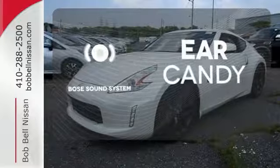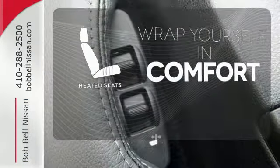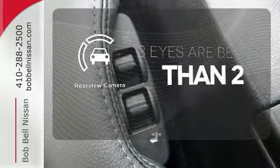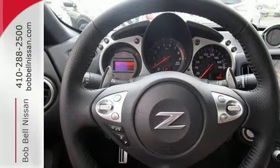The Bose sound system gives you a rich listening experience. Warm off the chills with the heated seats. The backup camera gives you a clear picture of what's behind you.